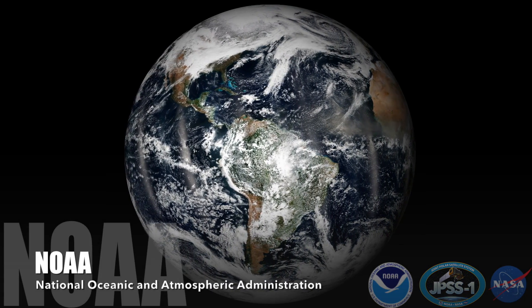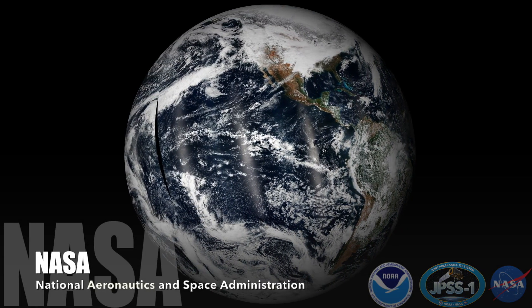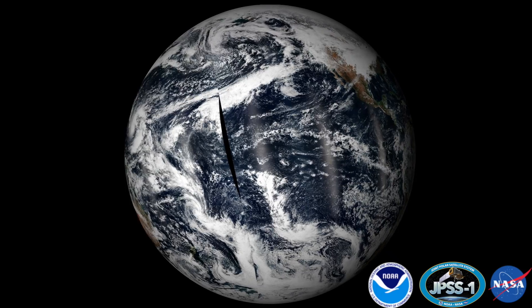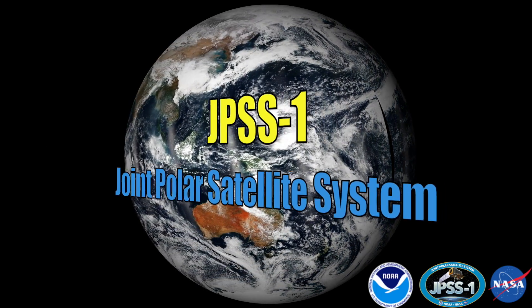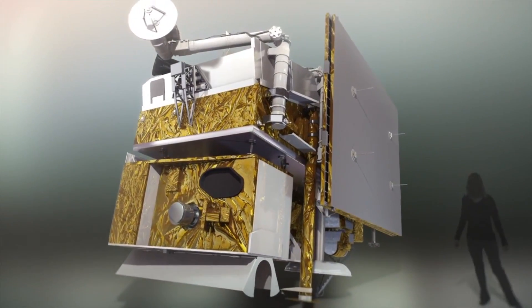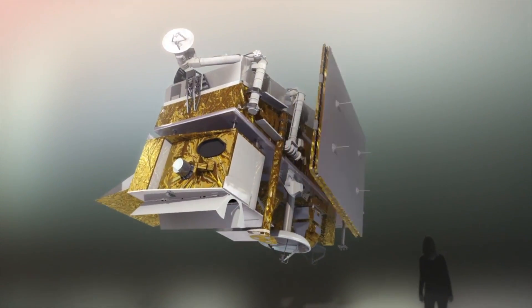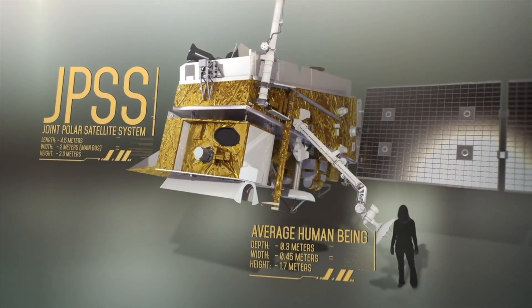This year, the National Oceanic and Atmospheric Administration, with the support of their partners at the National Aeronautics and Space Administration, will launch the JPSS-1 satellite, the first operational satellite in NOAA's next-generation Polar Orbiting Satellite System. Join us for a front-row seat to this launch as we take you inside the JPSS-1 satellite.